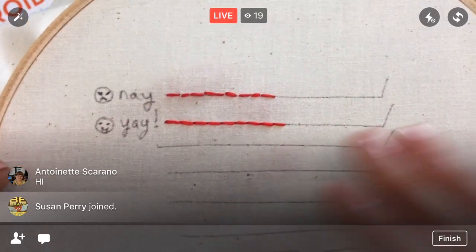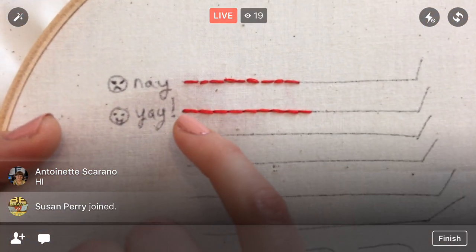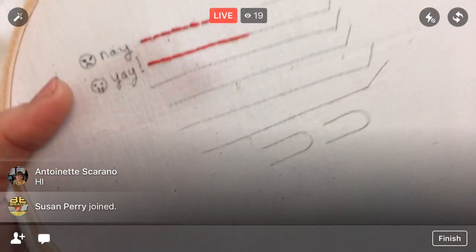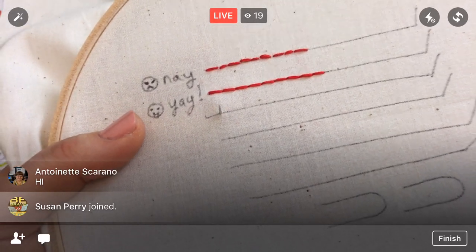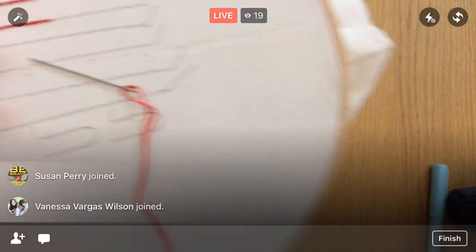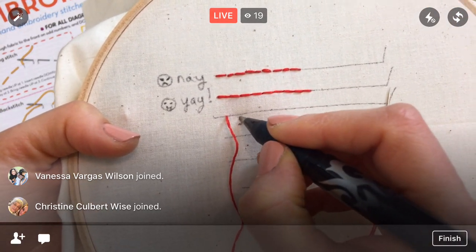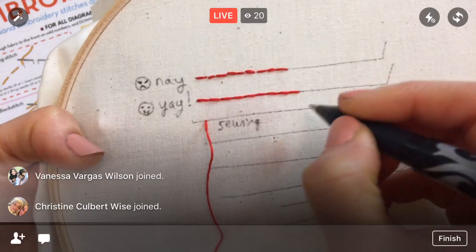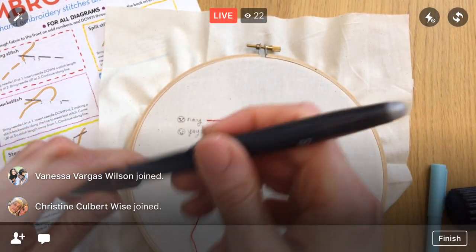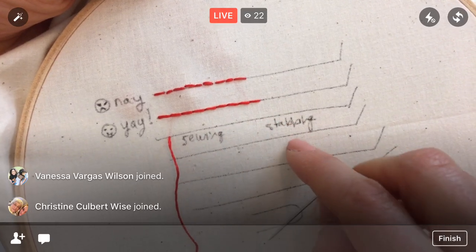To start out with neat stitches, the main thing we need to look at is your accuracy of needle placement. To talk about that, we need to talk about the two different styles of stitching. There are sewing versus stabbing. I think it has a big thing to do with needle accuracy. I'm going to actually turn this around to stitch.